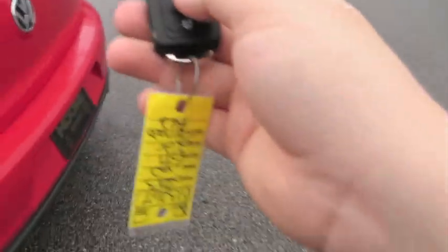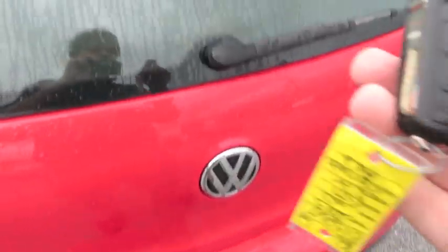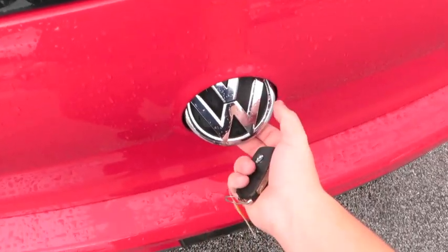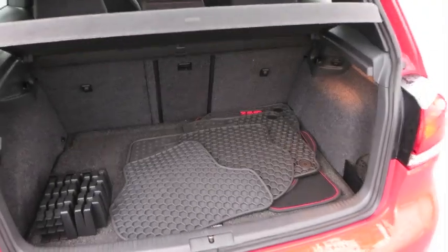You can open up the hatch two different ways — using the remote, or as long as it's unlocked, you can use the emblem. It's a pretty cool feature. There's a ton of cargo room back here even with the rear seats up. Also got a 12-volt power outlet as well as a cargo cover.